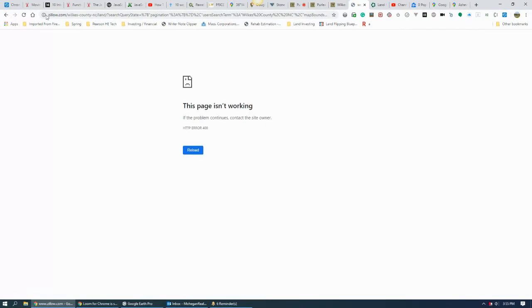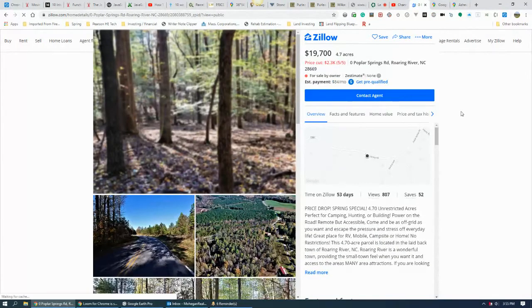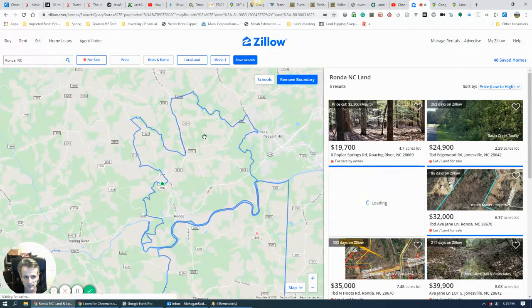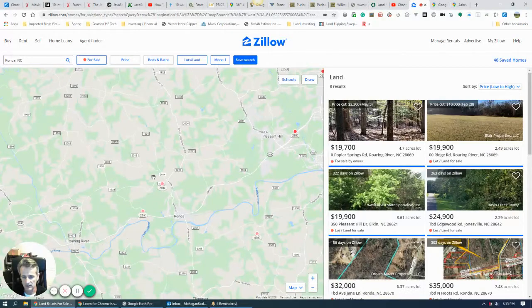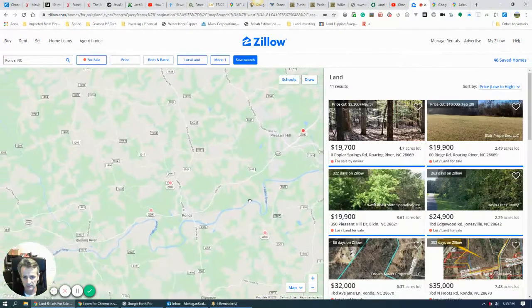Continuing on, let's look at Lands of America, which is basically the same as Landwatch — and as you can see, we're number three there as well. Over on Zillow, here is the property advertised. In the Ronda, North Carolina area, we're really the only thing available. Pulling out further, we're pretty low in the area in terms of pricing — we're in the number one spot.